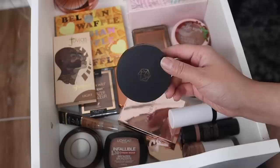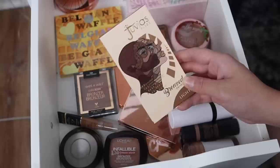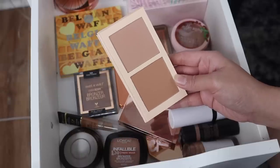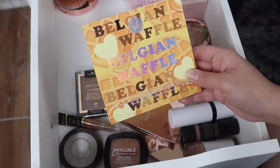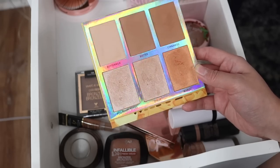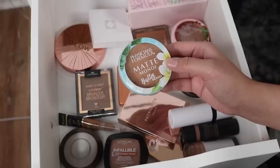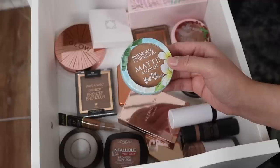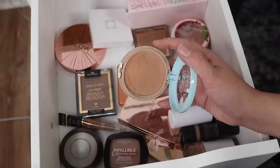The M Cosmetics bronzer is not a bad bronzer, I think I just have to give it a chance, so I'm going to keep this and keep testing it. I really like this Juvia's Place bronzer duo in the shade Light - this formula is really nice and I love how easily these blend out, so I'm going to keep this one. The Belgium Waffle Palette from BH Cosmetics - I am gonna keep this one. The Physician's Formula Matte Monoi Butter Bronzer - I'm going to declutter this because I've never liked it. It's way too orange, I really don't like the scent, and it's also very matte, so I'm going to get rid of it.